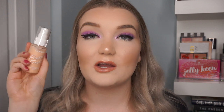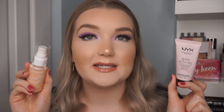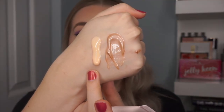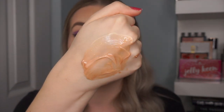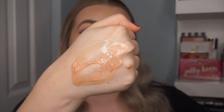The second primer is the NYX Professional Makeup Bear With Me Cannabis Sativa Seed Oil Primer. It's super moisturizing with hyaluronic acid as the active ingredient, which I love for my dry skin, and it's also a radiance primer with a nice glow property. I love mixing the ColourPop and NYX primers together — it creates the most hydrating, smoothing, brightening, glowy base and I've been absolutely loving it.